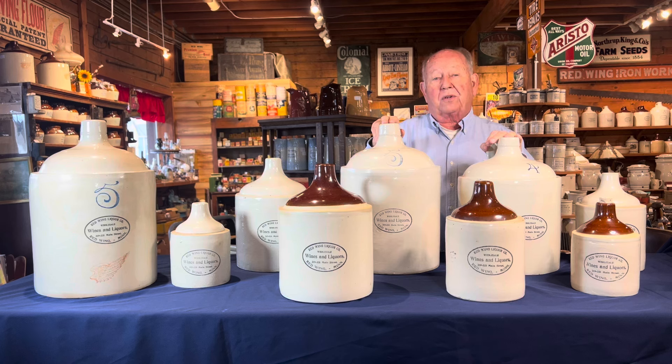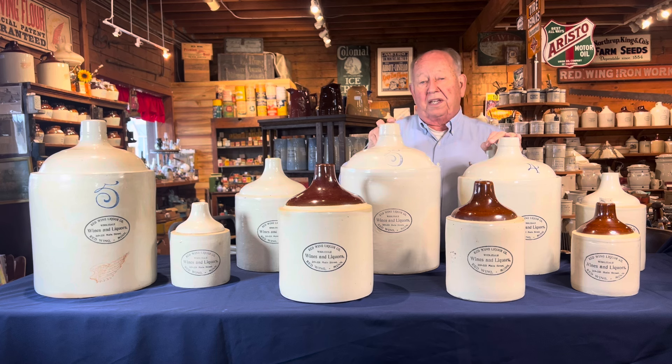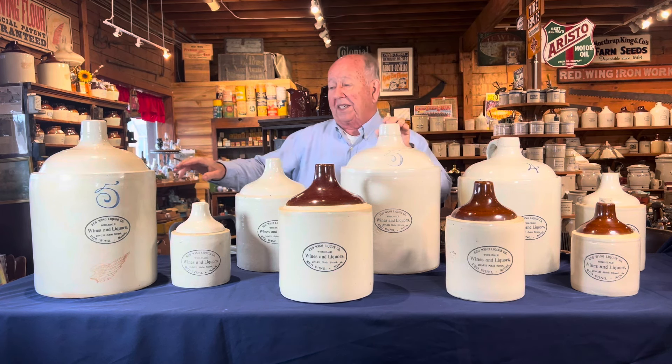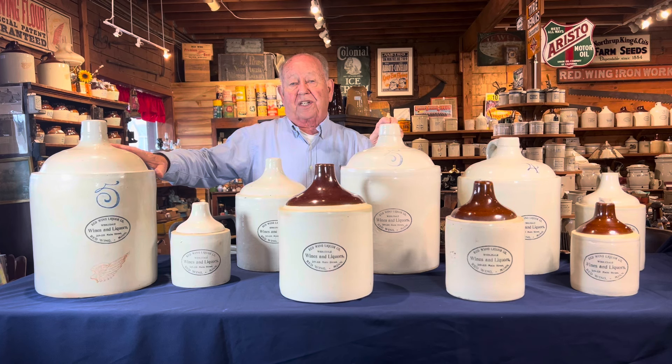This would be the total amount of items you can collect. Now occasionally there are some that have a quart, which would be one more piece. In any sets you find really rare pieces, and this is an example of it. To the best of our knowledge, this is the only one known — it is a Red Wing liquor jug in three colors.